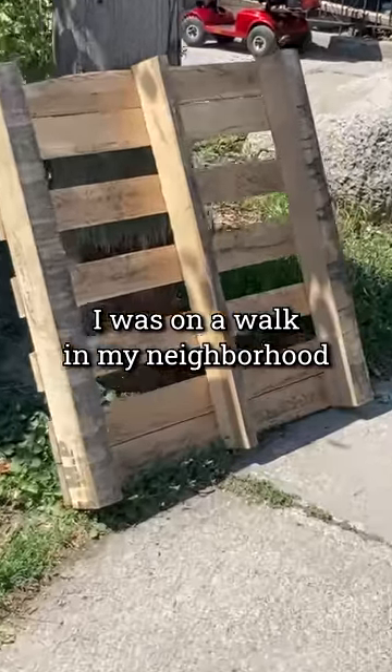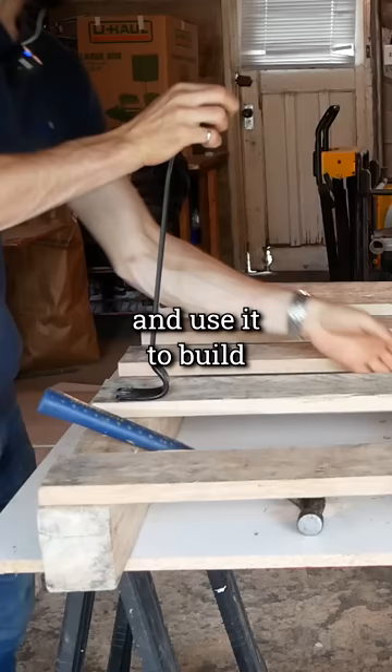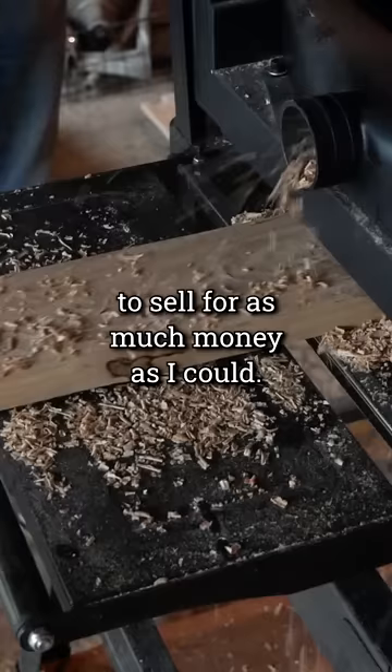I was on a walk in my neighborhood when I found this pallet on the sidewalk. It looked pretty nice, so I decided to pick it up and use it to build a high value piece of furniture to sell for as much money as I could.